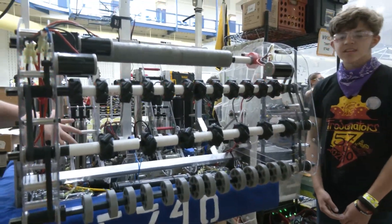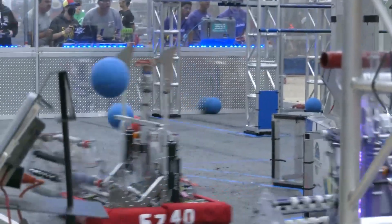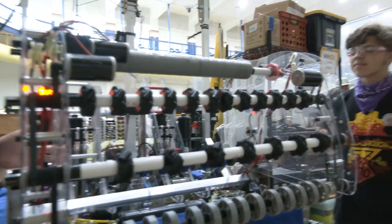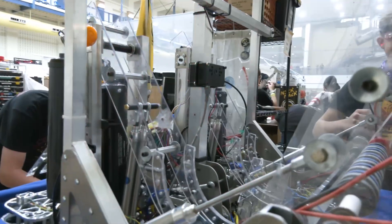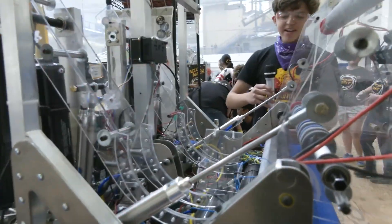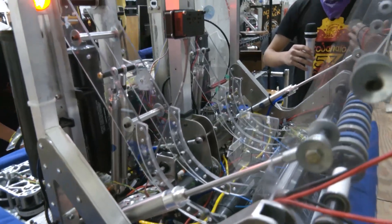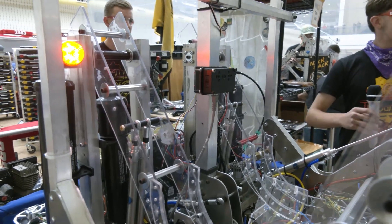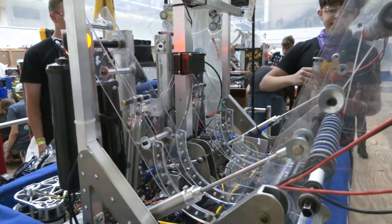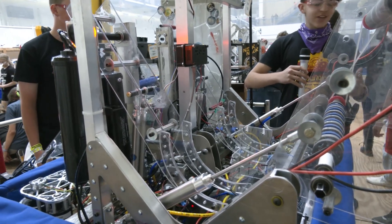The catapults are one of the big stars of this robot. What made you decide on catapults in the first place? We saw a lot of flywheels — in 2021, in 2020 — and we were done with that. So we decided to go with catapults. First thought: we could shoot two balls at once. Second thought: it looks super cool. And we figured it would be very accurate because instead of moving around the field to shoot, we always park up on the fender.